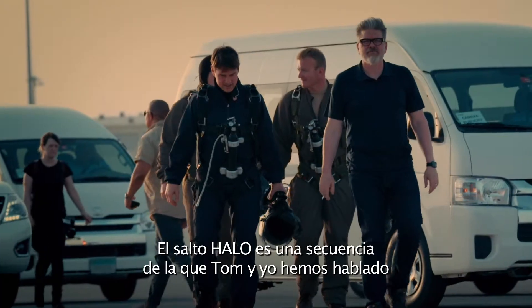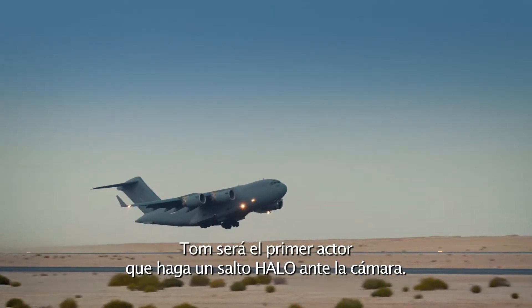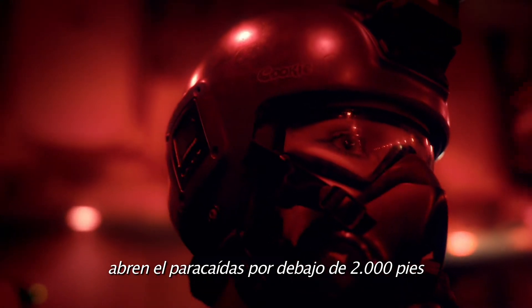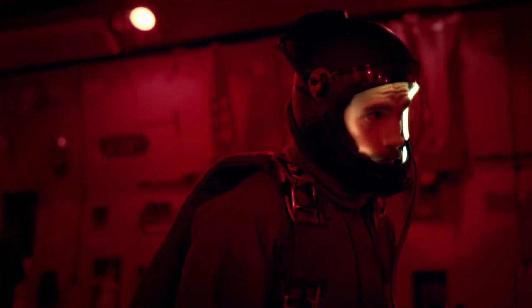The Halo Jump is a sequence Tom and I have been talking about for a number of years. Tom will be the first actor to do a Halo Jump on camera. Halo Jump is high altitude, low open — a military jump at 25,000 feet, opening a chute below 2,000 feet, to sneak into a foreign country without being detected. That's the idea of Halo.